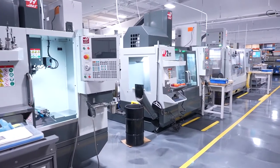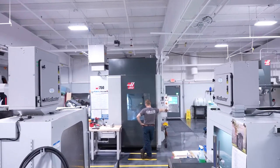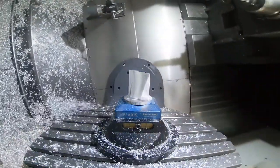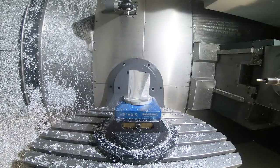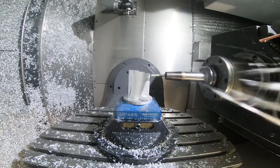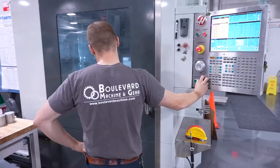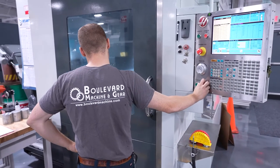The first five-axis machine we got was a UMC 750 in 2014. We've been able to do jobs that we would do in three, four, five, even ten setups on a three-axis machine — we're now coming down to one or two setups on the UMC.